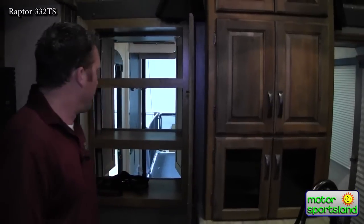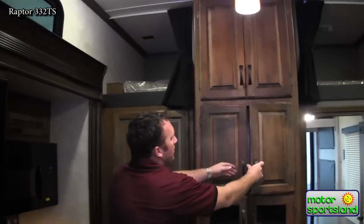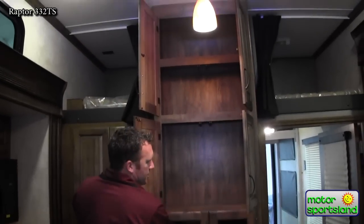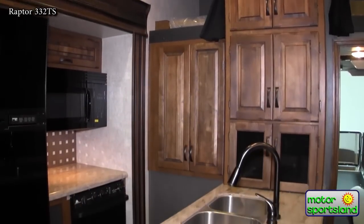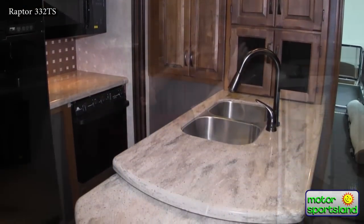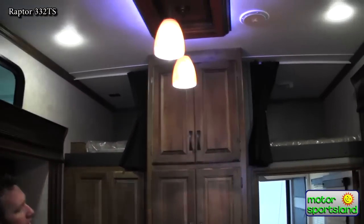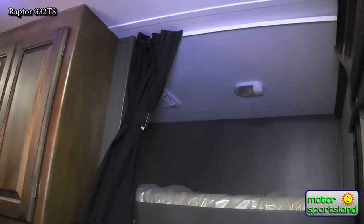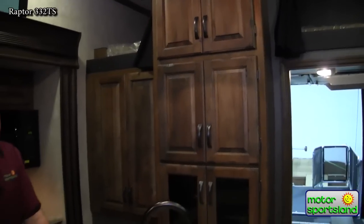Storage goes all the way through into the garage. The 332 is equipped with an amazing amount of storage and cabinets throughout the trailer — the use of space is incredible. Another nice option is to have a loft with a secondary ladder going up to it. If you're not using it for kids or grandkids you can always use it just for storage — bulky stuff, extra bedding — it really comes in handy.